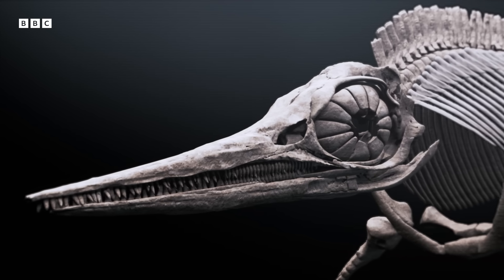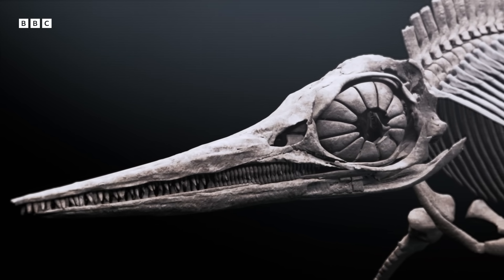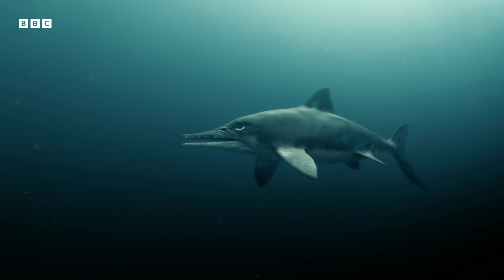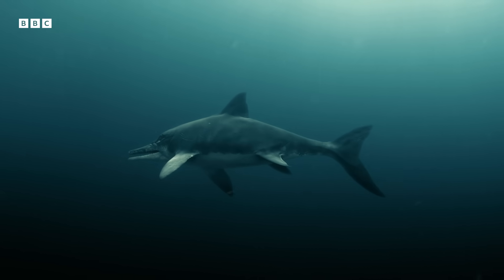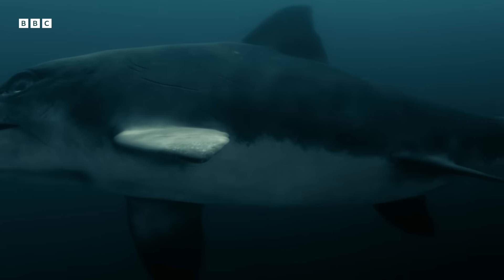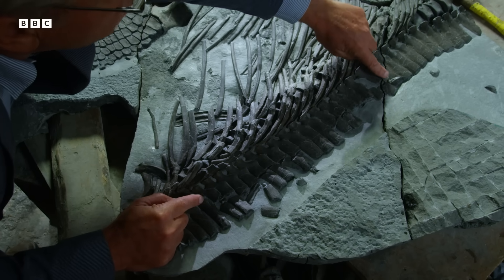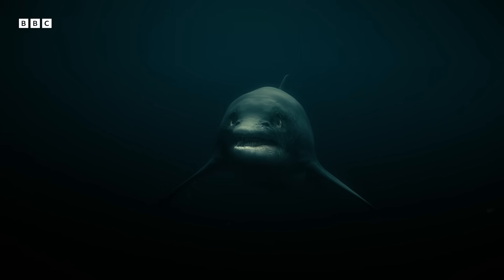It's extraordinary how much you can discover from one single fossil. Digital reconstruction has allowed us to rebuild this animal to reveal how it looked and how it moved. We've discovered, for the first time, that this creature was countershaded. But that didn't stop it from being attacked. By analyzing its bones, we've been able to work out that its most likely attacker was the Temnodontosaurus, the most ferocious predator of the seas at that time.